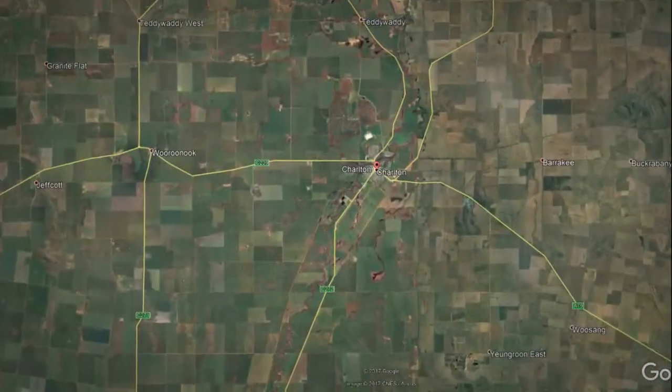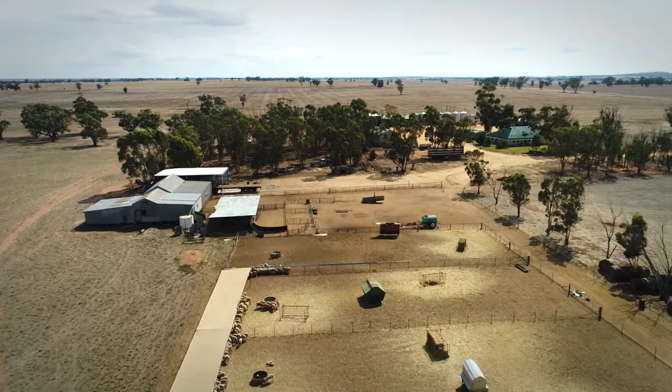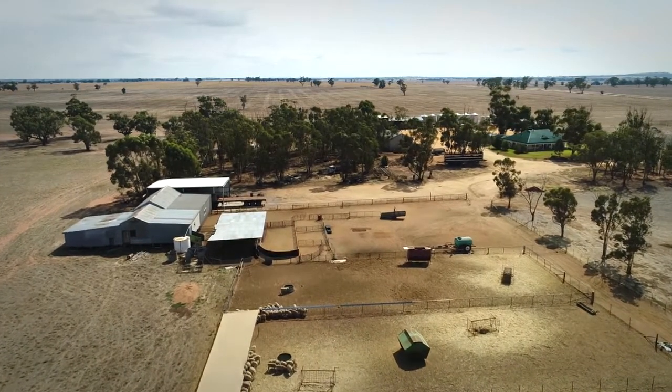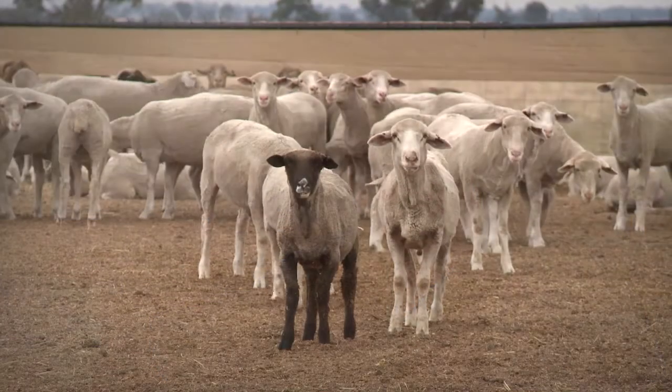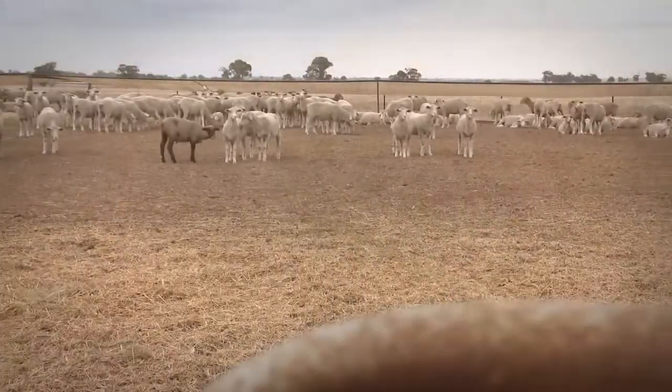While cropping is the major enterprise on the 1,400 hectare farm, Trevor also runs 2,000 ewes that lamb in April and May. Managing stock through dry times has changed dramatically for Trevor. Dad used to say we'd have to de-stock and that sort of thing, we can't feed them through, because you didn't have the grain and you couldn't keep the hay — you didn't have balers and that sort of thing in those days.